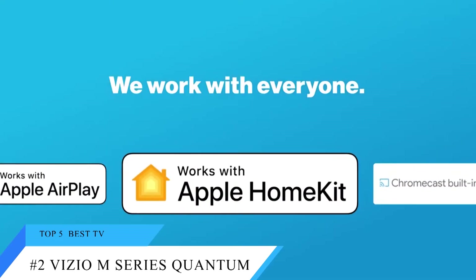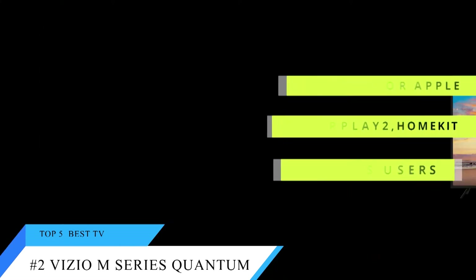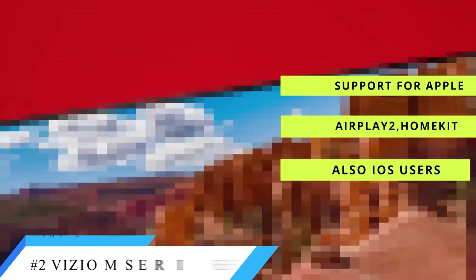A built-in Google Chromecast opens a vast landscape of apps and services, and the updated SmartCast software includes support for Apple AirPlay 2 and HomeKit, making it just as good for iOS users.